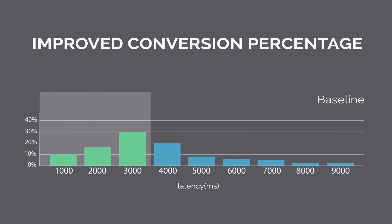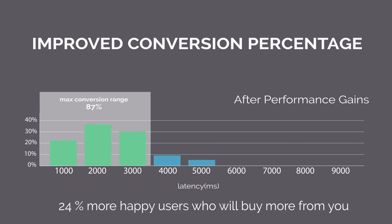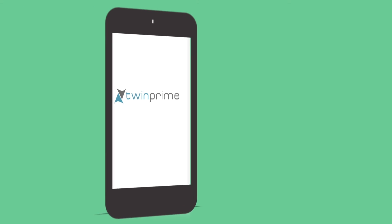Here you can see how the conversion percentage of users significantly increases from 55% to 87% on your app — that's 24% more happy users who will buy more from you. These are only a few examples of how TwinPrime's app acceleration solution can effectively improve the performance of your app.